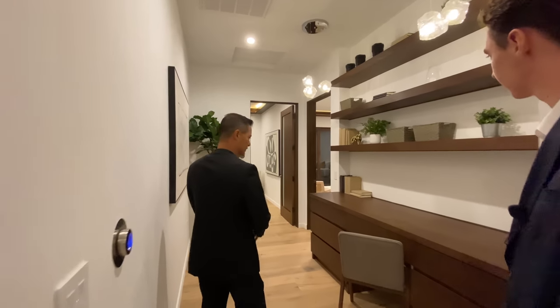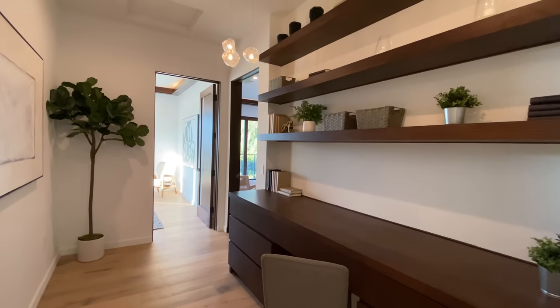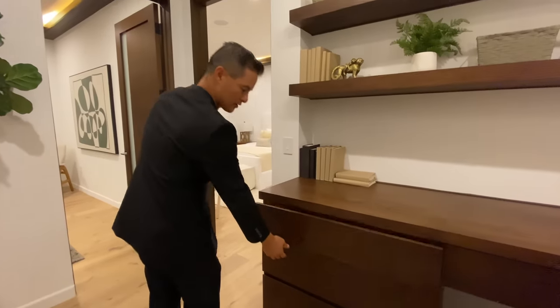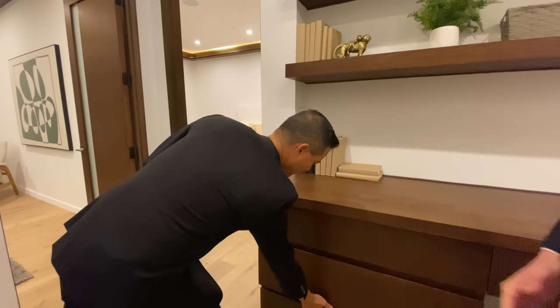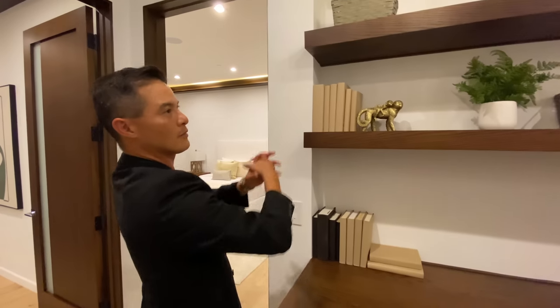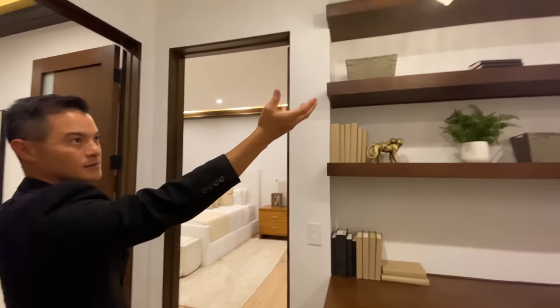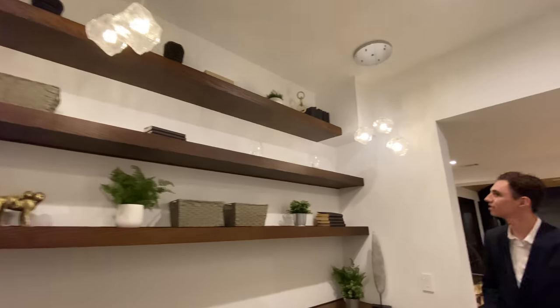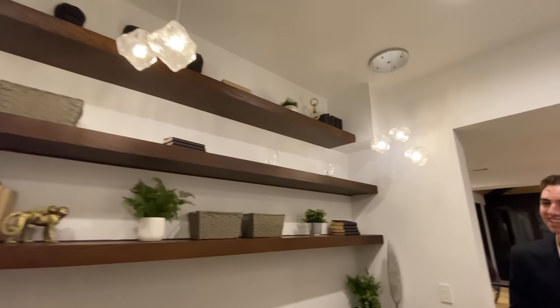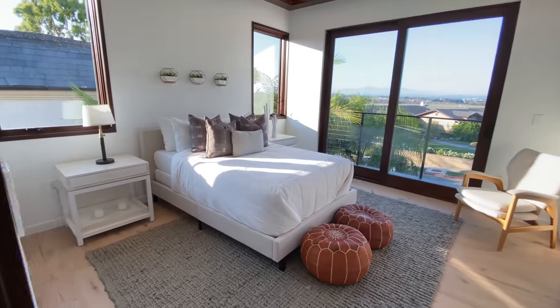Heading into the two front bedrooms, you can see more custom woodwork, built-in desk drawers, soft-close drawers, and beautiful inbuilt shelving with lights that look like little icicles. Amazing. Coming over here to bedroom number three.